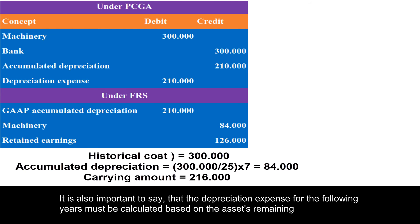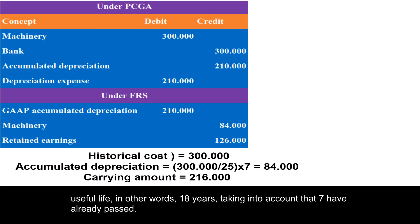It is also important to note that the depreciation expense for the following years must be calculated based on the asset's remaining useful life — in other words, 18 years — taking into account that 7 years have already passed.